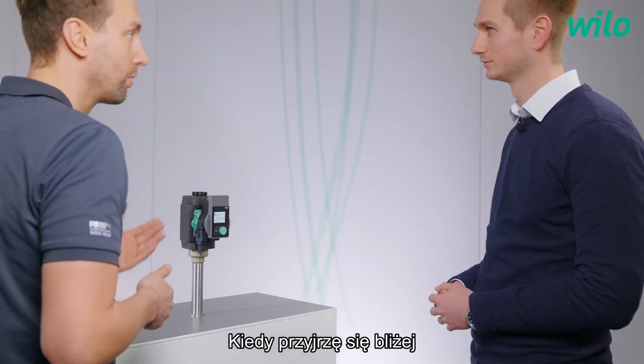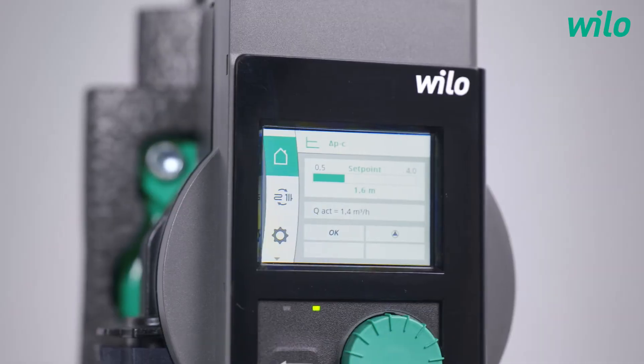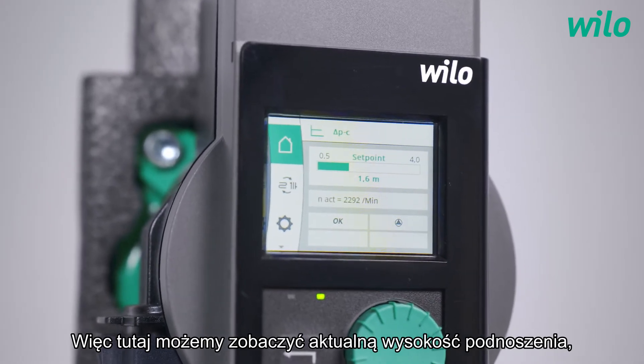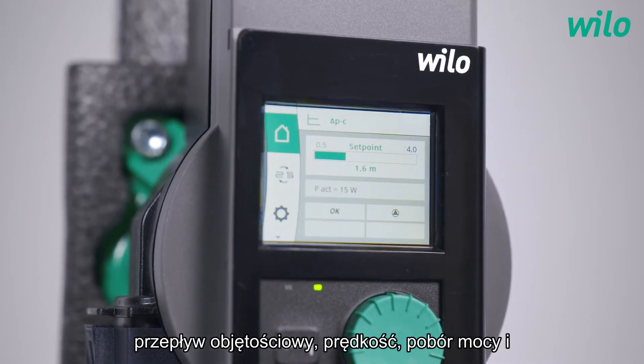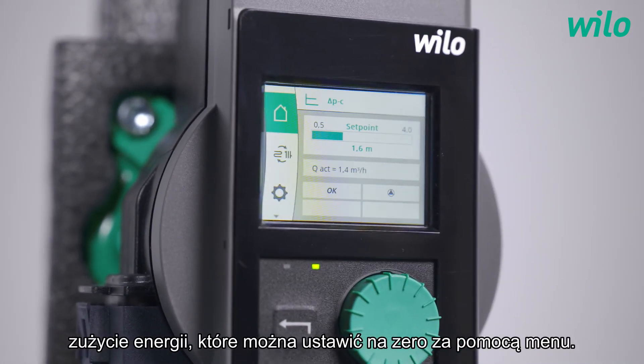When I take a closer look I see that there's a change of some information every few seconds. Why? That's the current operating data. Here we can see the current delivery head, the volume flow, the speed, the power consumption, and the energy consumption, which can be set to zero via the menu.